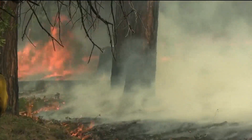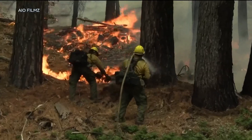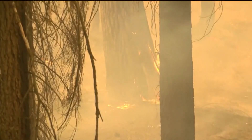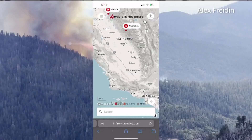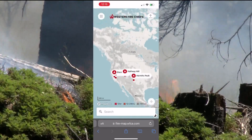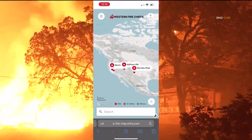Fire season sort of doesn't exist anymore. We really do talk about a fire year in the United States. As California prepares for a summer of excessive heat and drought, the Western Fire Chiefs Association is introducing this fire map to provide near real time information about active wildfires.